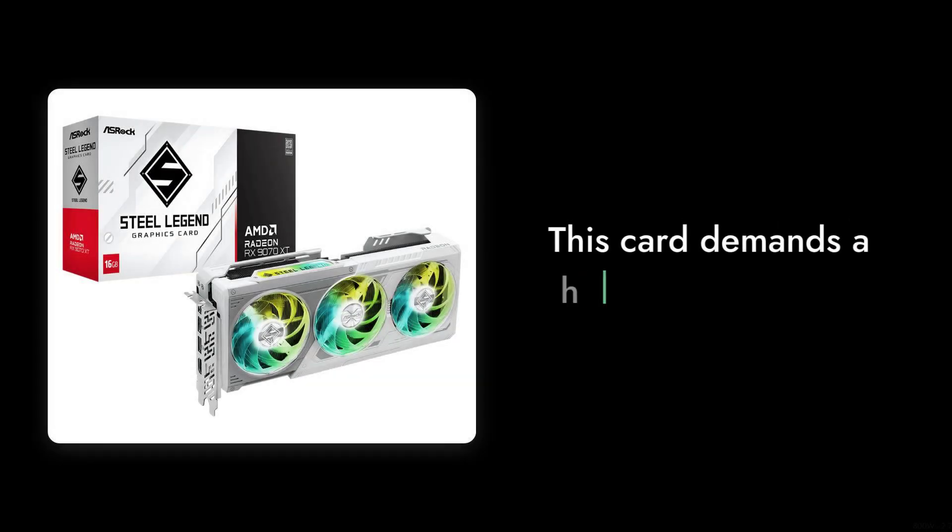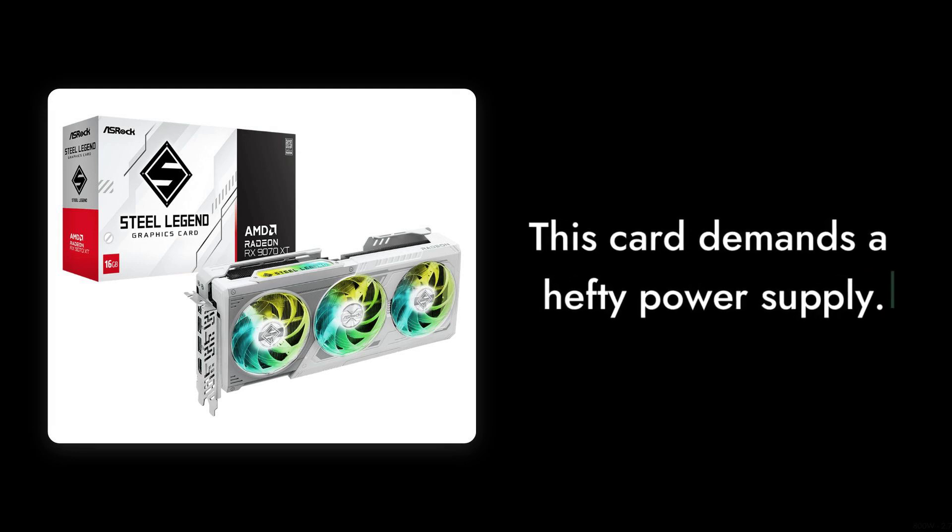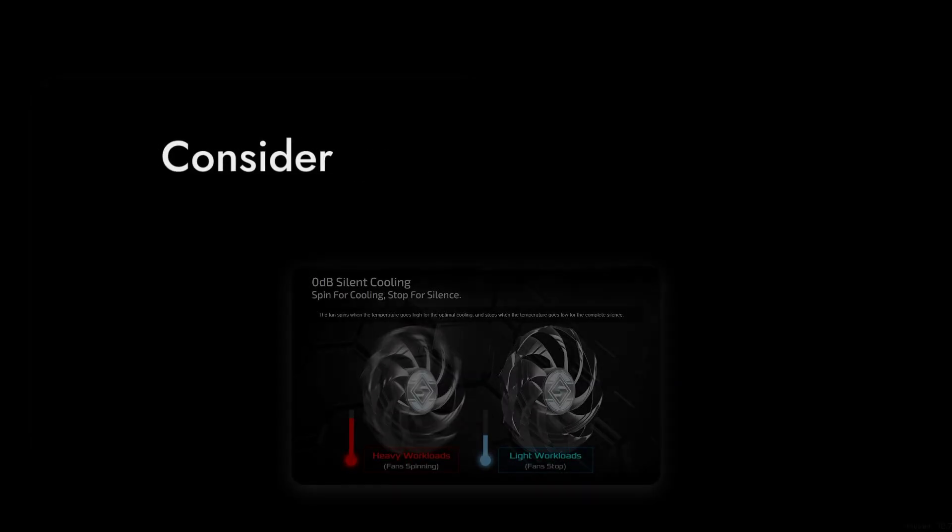Number 9: power consumption. With an 800W requirement, this card demands a hefty power supply, which can add to your overall build cost, especially if you're on a budget.